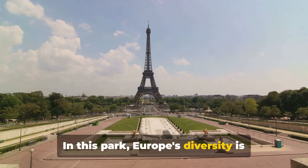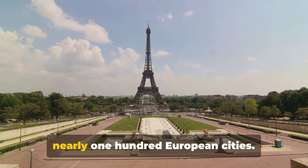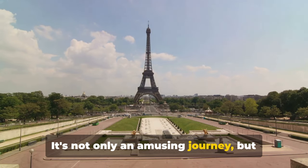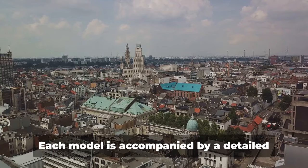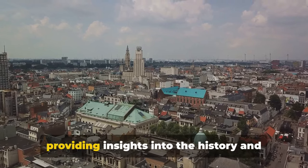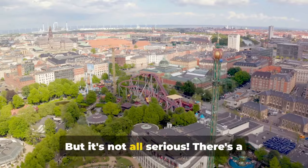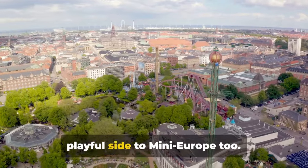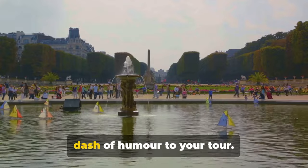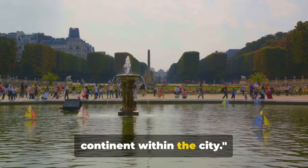In this park, Europe's diversity is celebrated through a collection of over 350 monuments from nearly 100 European cities. It's not only an amusing journey, but also an educational one. Each model is accompanied by a detailed explanation in several languages, providing insights into the history and significance of each landmark. There's a playful side to Mini Europe too — look out for the quirky animations that bring some monuments to life, adding a dash of humour to your tour. Mini Europe, a miniature tour of the continent within the city.